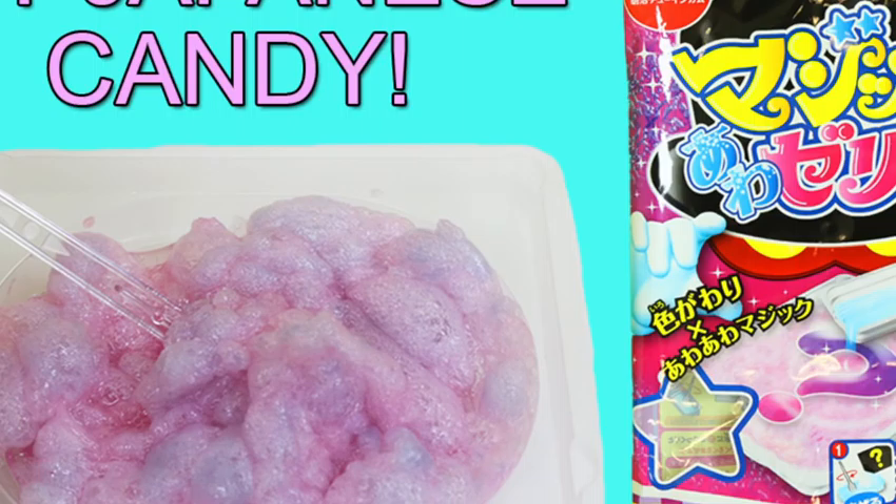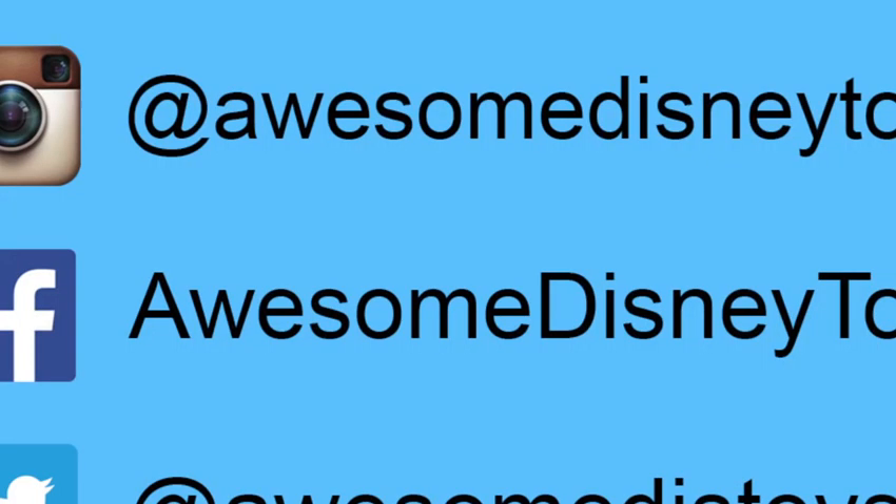Well, this was a lot of fun — thanks for watching! Please subscribe to watch more. Also, if you haven't done so already, be sure to follow me on Instagram, Facebook, and Twitter. The links are in the description box below.